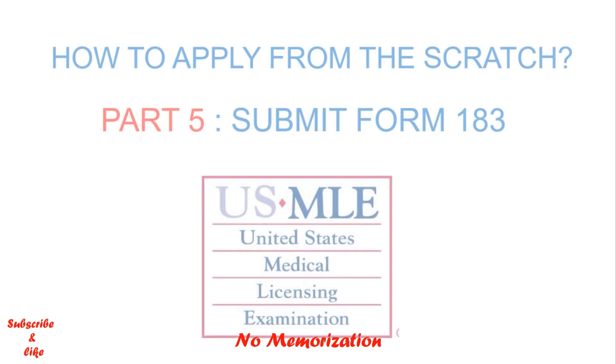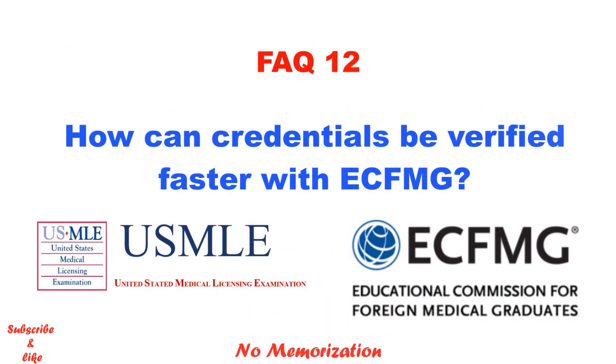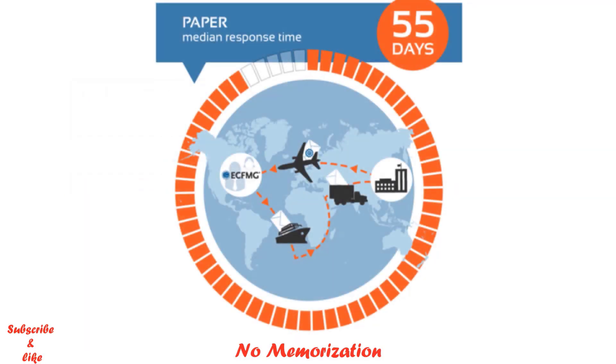I have a detailed video on Form 183 — what you should do with this form. If you are interested, please click the link in the description below. How can credentials be verified faster with ECFMG? If you want to apply for the USMLE exam, you must follow a few steps, and verifying your credentials is one of the most important. The problem is it sometimes takes a long time, particularly if your medical school prefers paper verification. Let's talk about what happens during verification.